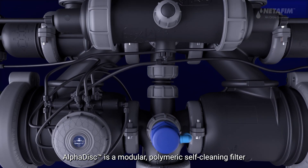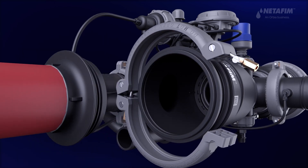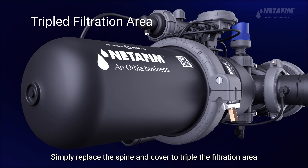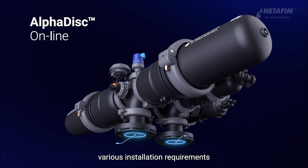AlphaDisc is a modular polymeric self-cleaning filter designed to enable maximum flexibility and scalability. Simply replace the spine and cover to triple the filtration area. Using our configurable inlet and outlet ports, AlphaDisc can easily accommodate various installation requirements.